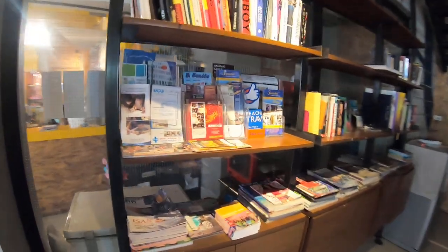Here we have book hooks if you are someone who loves to read and wants to spend time reading. And here we have a common fridge in case you get some food and want to store it.